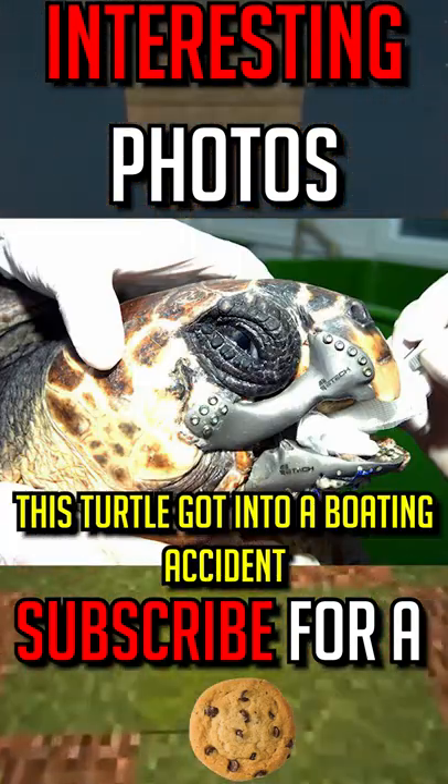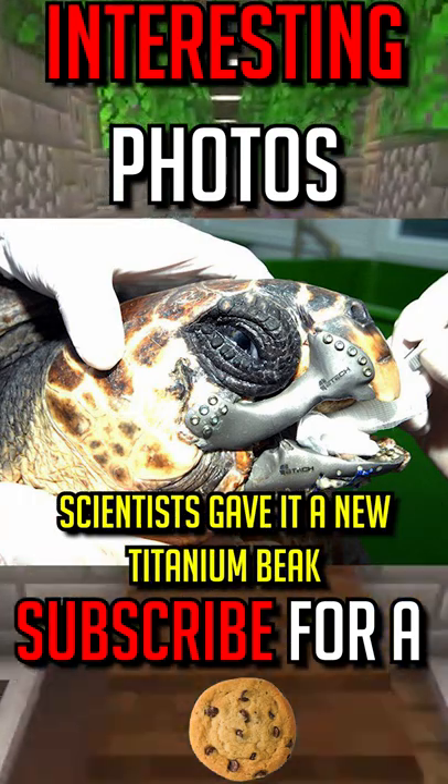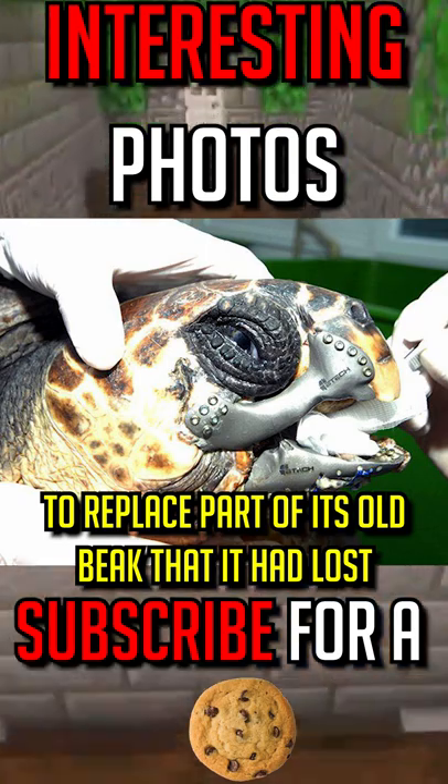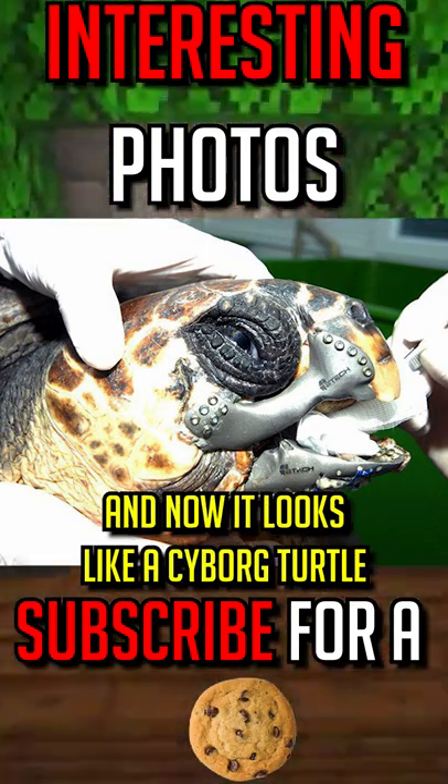This turtle got into a boating accident. Scientists gave it a new titanium beak to replace part of its old beak that it had lost. And now it looks like a cyborg turtle.